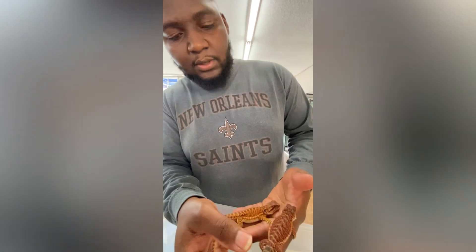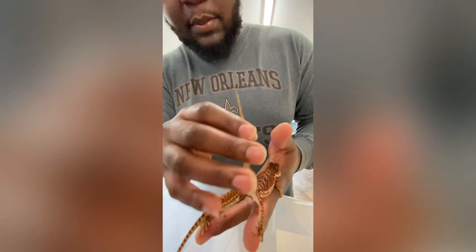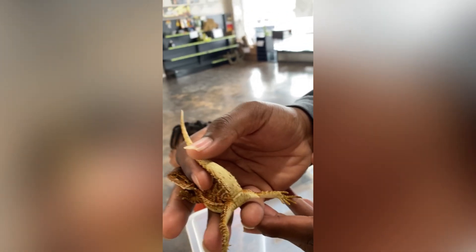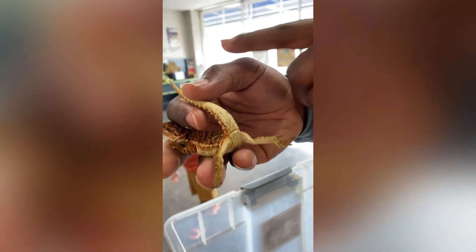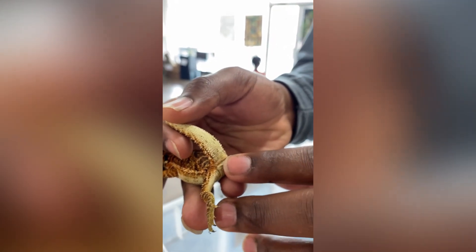We're sexing the bearded dragons now. A lot of people get confused on sexing bearded dragons. This is a male — you'll see two bulges. But this is a female. What you do is lift the tail up and you will see a bump right where they poop at, right above it.